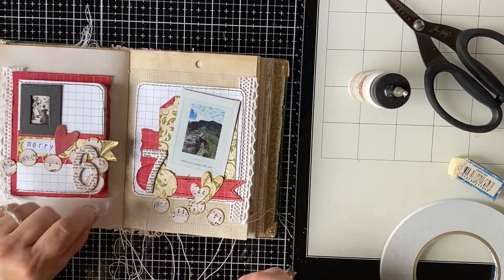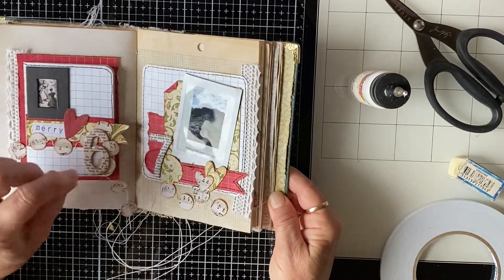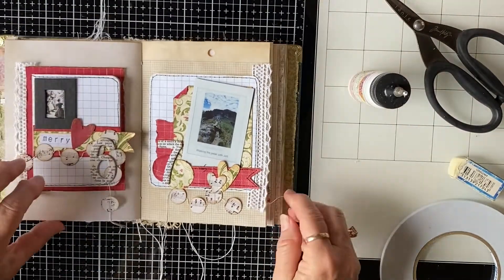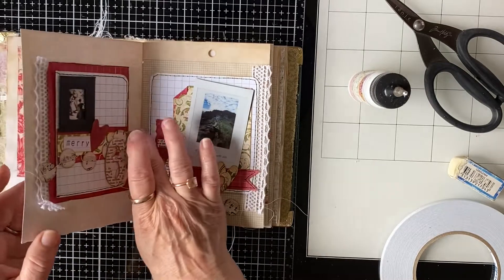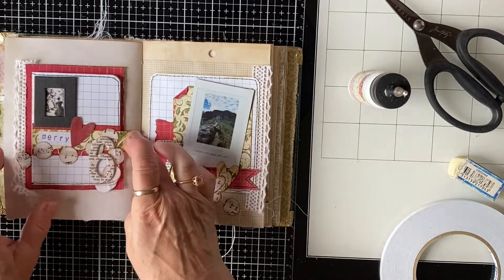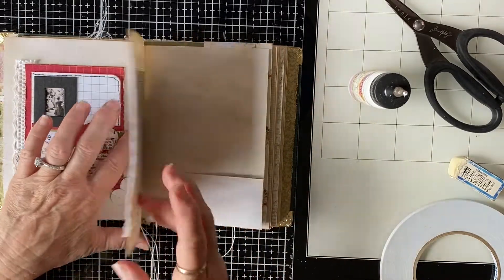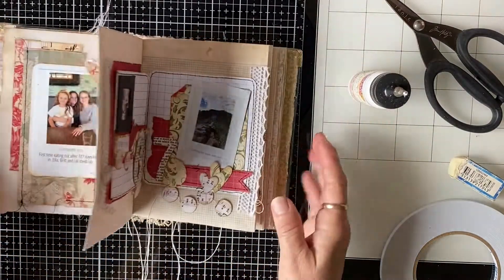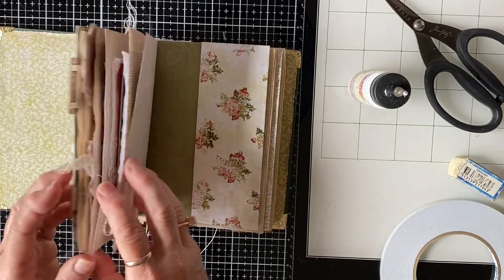I think I'm getting more accustomed to working in the smaller journal. I'm not sure whether I'll leave these dangling down like that - I probably will. I think that little doodad there might be a problem but that's okay, it's not a biggie. It's starting to get fatter - it's amazing how quickly things tend to fill up with all the layers and things.